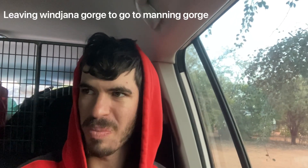Now packing up to go to Mount Bennett, also known as Manning Gorge. Just packing up the camper trailer, packed up the car, and soon we'll put the car on and head off.